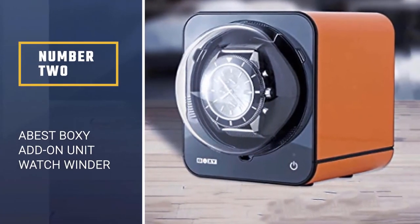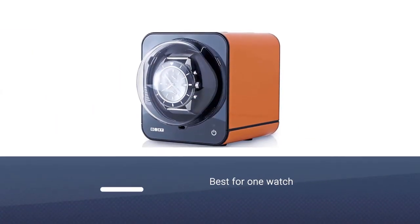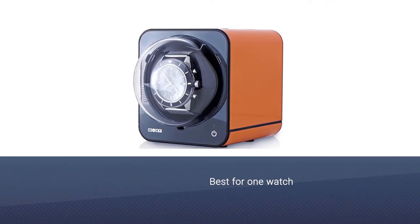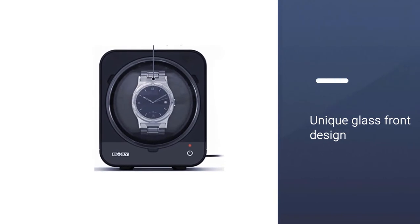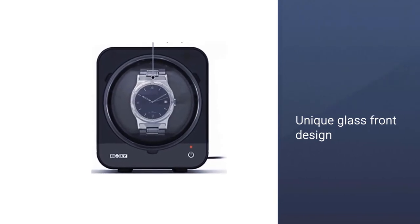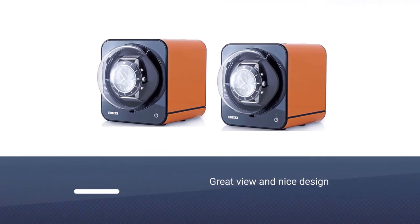Number two, best add-on unit: Boxy Watch Winder. We absolutely love this watch winder, which has a place for one watch. Its design is really unique — the glass in front of the watch is dome-shaped, which not only gives a great view of your watch but also makes for a nice design.